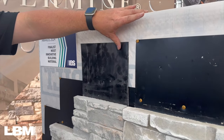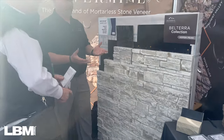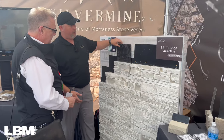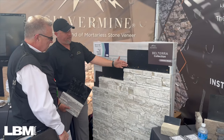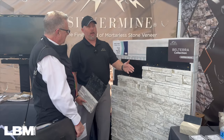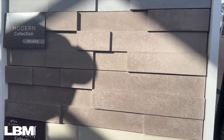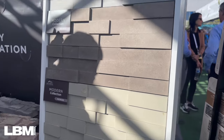Silvermind installs over a single layer of WRB or house wrap. Two-step distribution is available for LBM dealers in roughly the northern two-thirds of the country — from the Dakotas over to New England and the Carolinas up to the Canadian border. Other markets are serviced through dealers, with more distribution being added. There are two collections: the Belterra Collection, a ledge stone style in one-square-foot panels in six colors, and the new Modern Collection in three colors with the same installation story but a more modern profile.